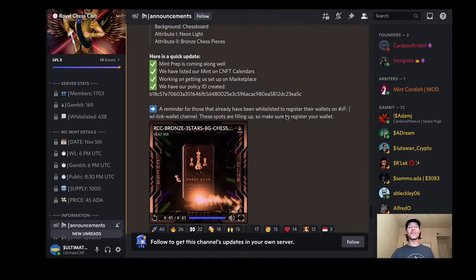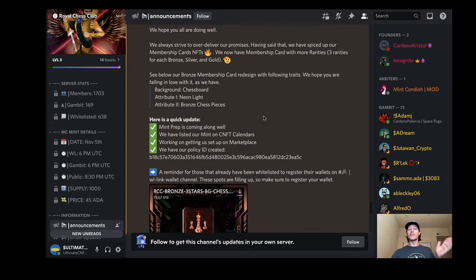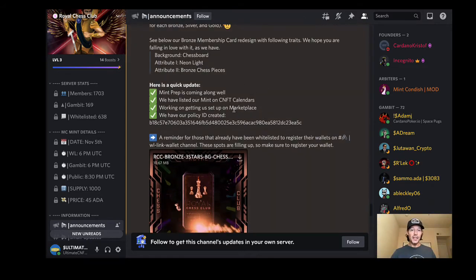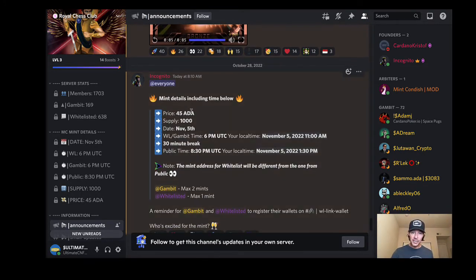Just a few things in this latest announcement to update what's going on with these cards: there are more Royal rarities now for each of the silver, gold, and bronze, and the backboard has been upgraded with different tiers as well. Mint prep is coming along, they've started on the CNFT calendars, working on an updated marketplace, and they have the policy ID ready. There's your price and supply — only a thousand of them.